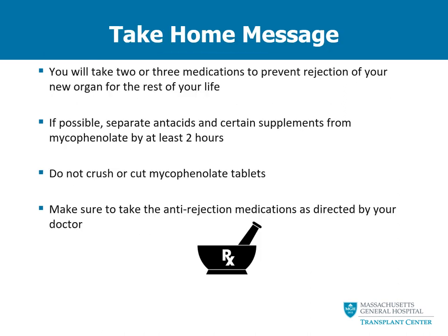To summarize the most important points about your anti-rejection medications: you will have to take at least two to three medications to prevent rejection of your new organ for the rest of your life. There are a number of drug interactions — try to separate antacids and certain supplements from your mycophenolate products by at least two hours. Mycophenolate products can be toxic to people who do not take them orally, so we do not want people handling and crushing them, particularly those of childbearing potential. Most importantly, take your anti-rejection medications exactly as directed by your doctor.